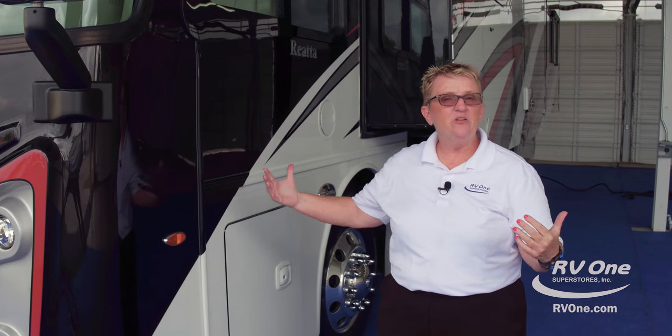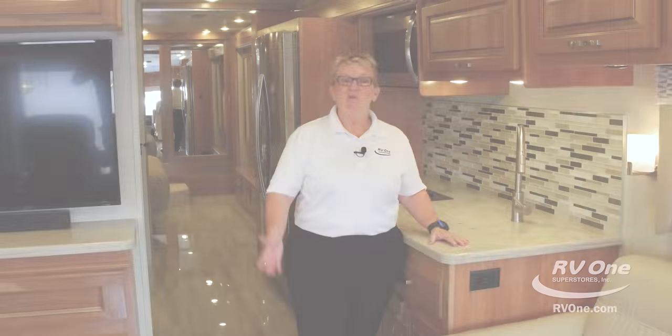That takes care of the outside of this coach — let's go inside. I want to show you this exciting new Riata. Welcome to the inside of the all-new Riata by Integra. This is the 37MB floor plan — great floor plan, small footprint, not a huge coach, so easy to get in and out of any campground anywhere in the country. This makes it a great out-west coach for national parks and things like that.